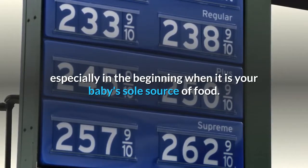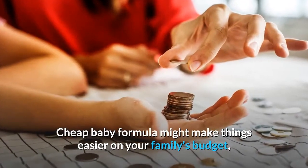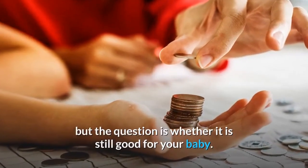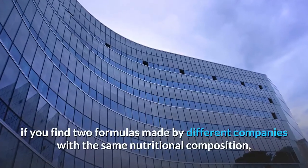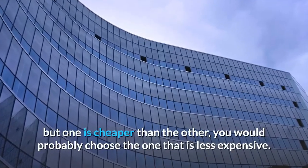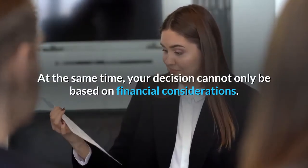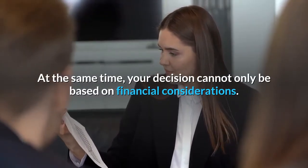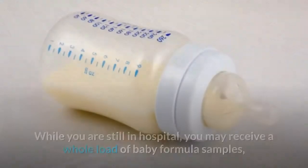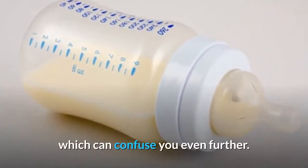Another factor to take into consideration is baby formula prices, which can be quite high, especially in the beginning when it is your baby's sole source of food. Cheap baby formula might make things easier on your family's budget, but the question is whether it is still good for your baby. On the other hand, if you find two formulas made by different companies with the same nutritional composition but one is cheaper than the other, you would probably choose the one that is less expensive. At the same time, your decision cannot only be based on financial considerations. Choosing the best formula for a baby is therefore not always such an easy decision. While you are still in hospital, you may receive a whole load of baby formula samples, which can confuse you even further.